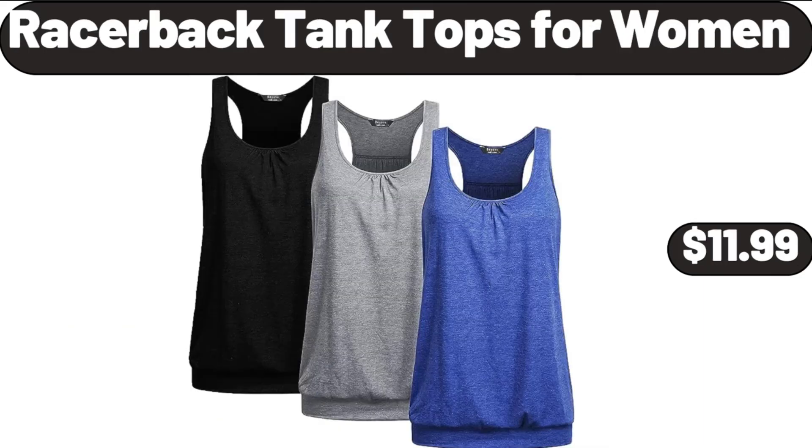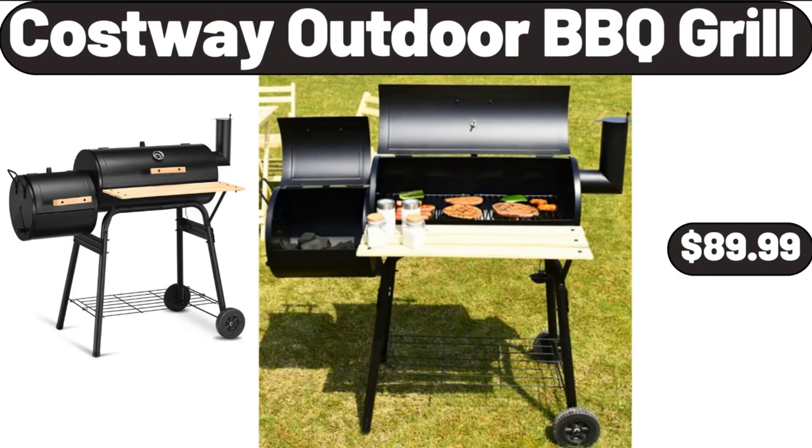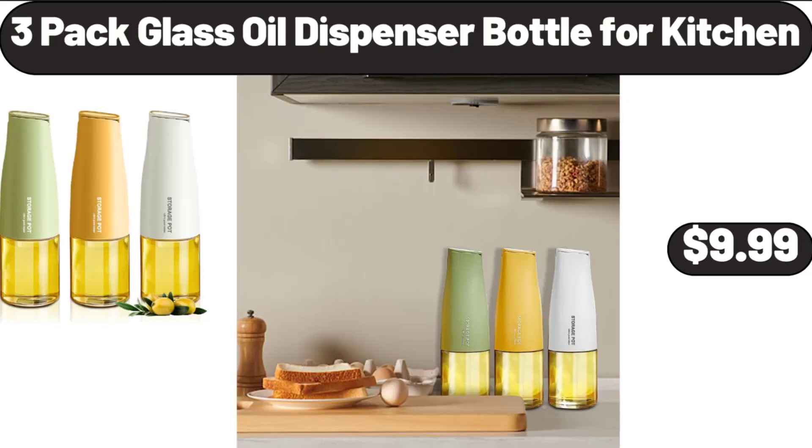Racerback Tank Tops for Women, $11.99. Costway Outdoor Barbecue Grill, $89.99. 3-Pack Glass Oil Dispenser Bottle for Kitchen, $9.99.